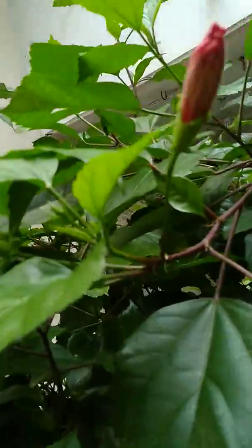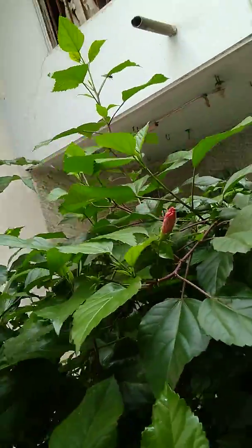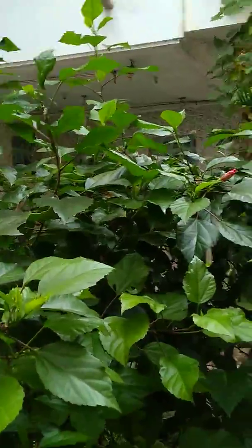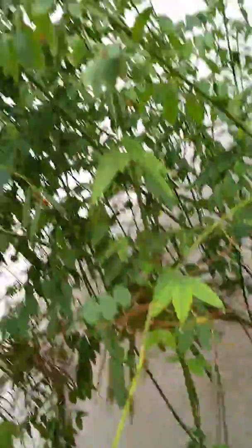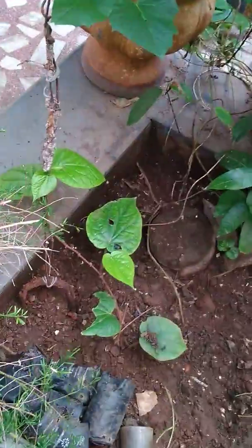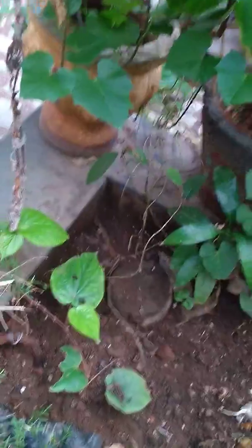Come, we will move to the next plant. This is hibiscus guys — see here, it had grown and see it had given one small bud also. Come, we will move to the next plant. This is Davasi Kiri Kiri plant guys — only kings have eaten this plant, it's a very rare spinach plant. Come, we will move to the next plant. This is Vettalay plant guys — see here how it has grown. I think it's very good for our health and very good for cold and fever.